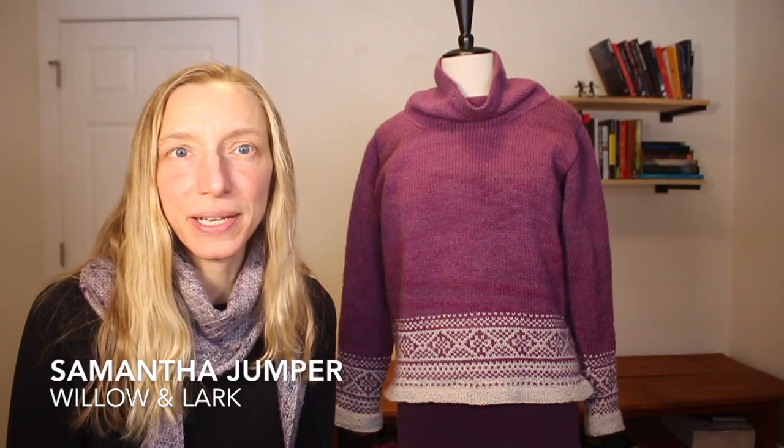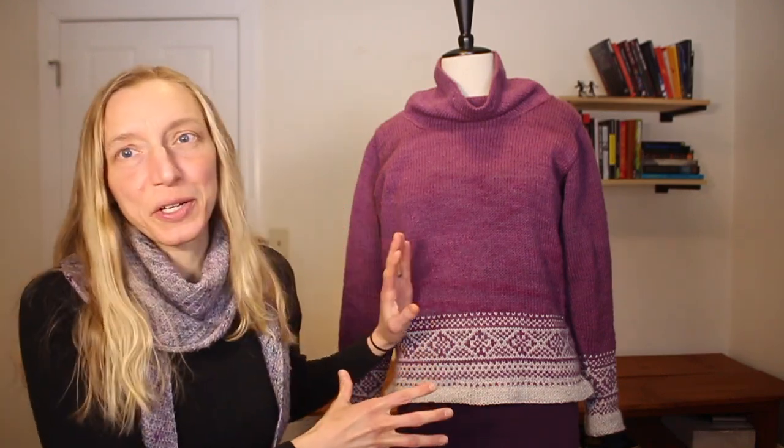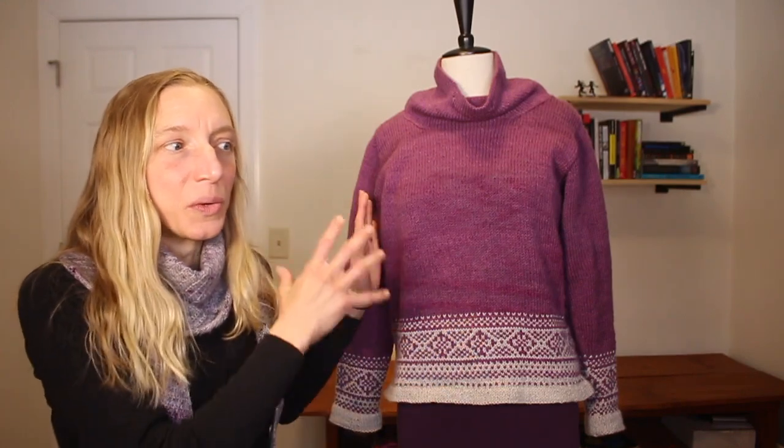Let's start with the finished object. This is the Samantha Jumper by Willow and Lark, a British company. The pattern is available via Lovecrafts — it's on Ravelry but you can't purchase it there. I've put up my project page on Ravelry so you can see all of my modifications, including stitch counts, because the tech specs and the way I re-engineered this sweater are kind of wild, even though at first glance you'd think it looks like any other sweater.